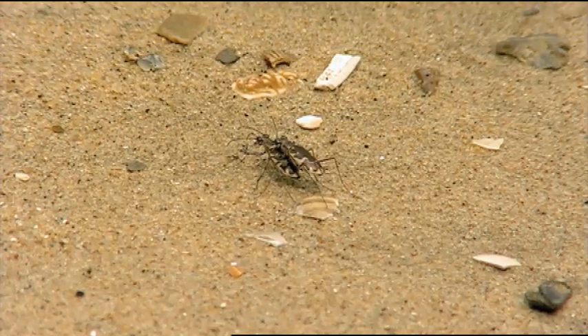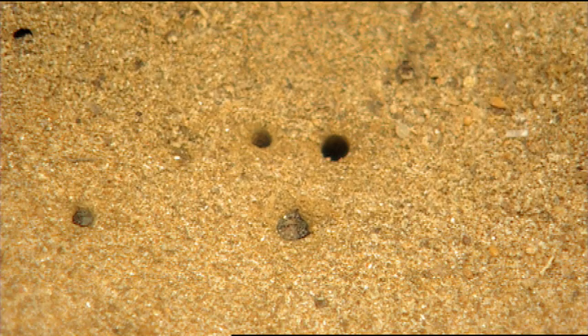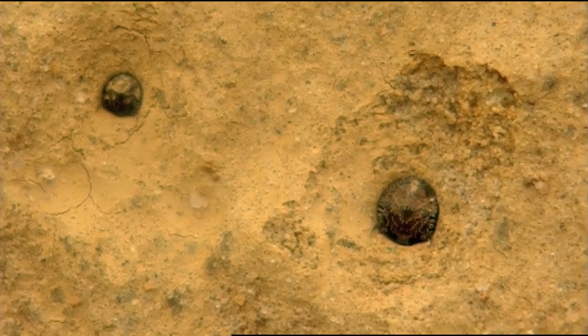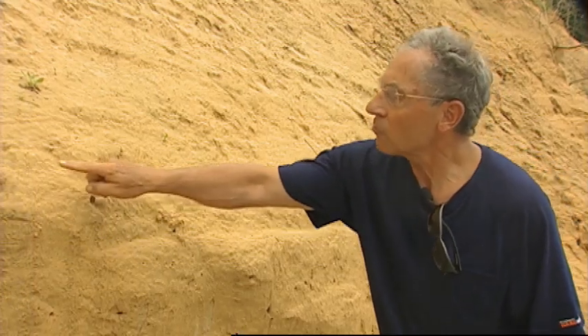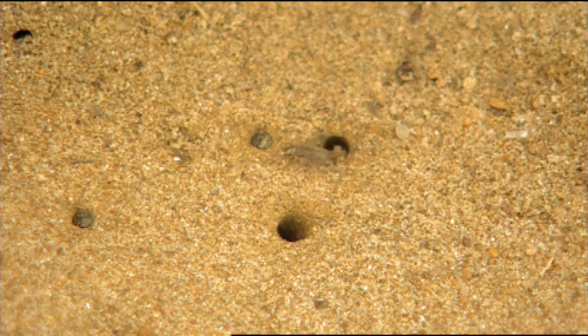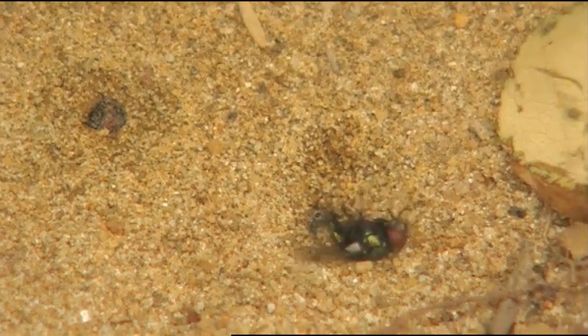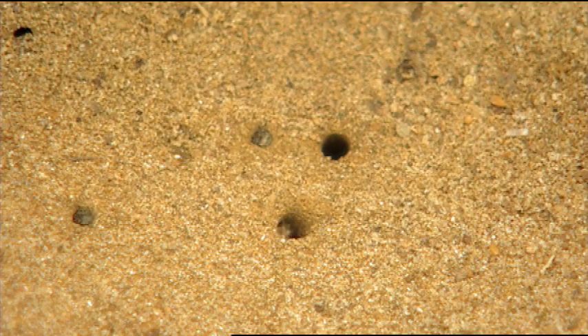The female beetles climb toward the top of the cliffs to lay their eggs. The young, or larval beetles, remain on the cliffs for up to two years. They anchor themselves into burrows and stick their head out. They've got these big jaws — when something comes by they grab it very quickly, pull it down and eat it. It depends on things coming into that open area. So the larvae and adults both need open areas.